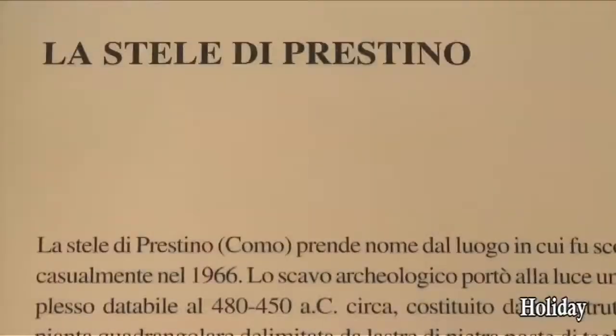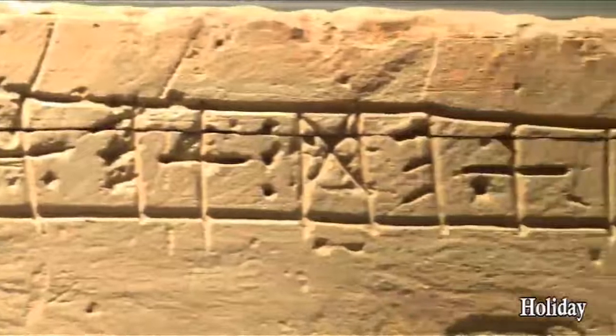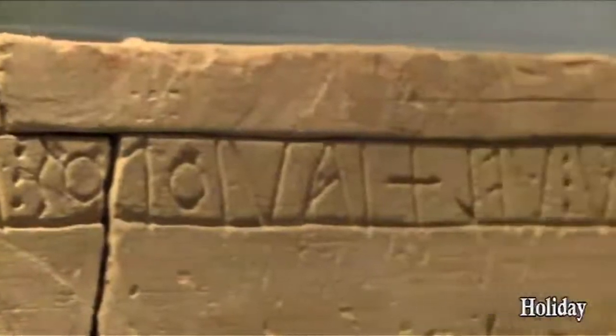The final important find in the prehistoric section is the Pristino stone, a block of sandstone with an inscription. It is the main document acknowledging the Lipontia language, a Celtic dialect from the 5th century BC.